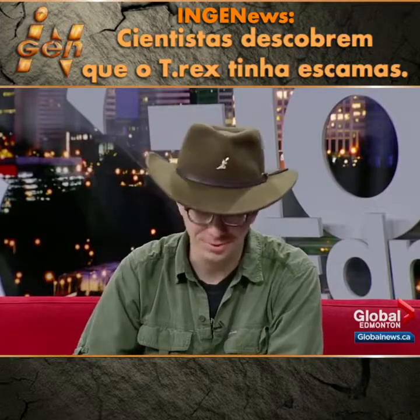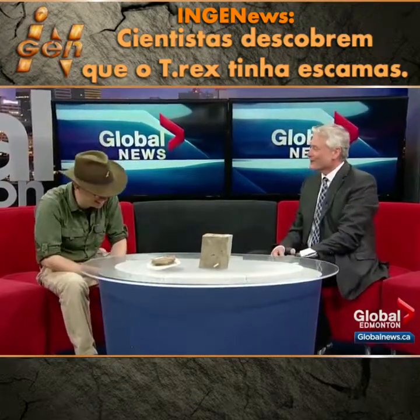Thanks so much for coming in. Tell us about this amazing discovery — I know it's very exciting. Where in Alberta was this specimen found?